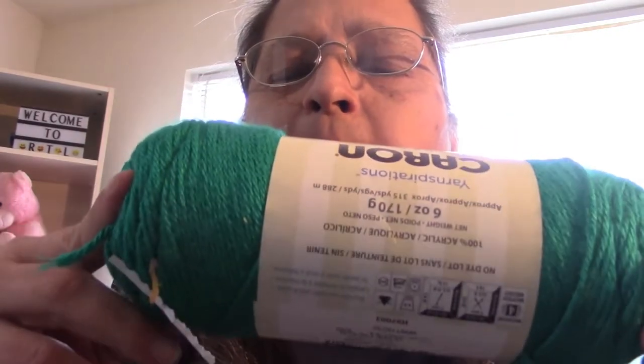And then last but not least, I got Cool Green.